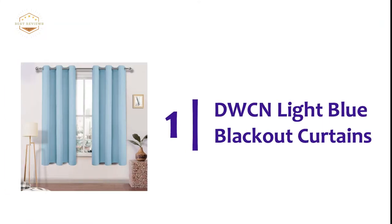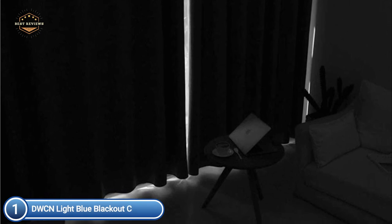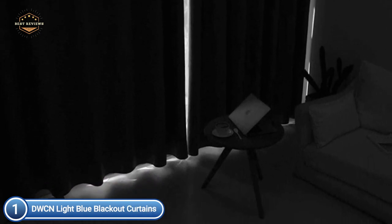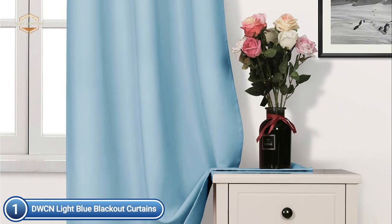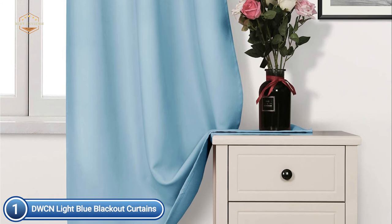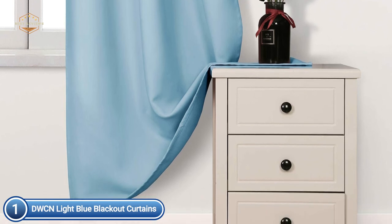The top one in our list, DWCN Light Blue Blackout Curtains. The thick blackout curtain fabric is constructed of top-quality imported 100% polyester. The bundle comprises two curtain panels in light blue. Excellent workmanship — the bottom hem measures 0.6 inches. Every curtain is designed with six grommets with anti-rust properties.